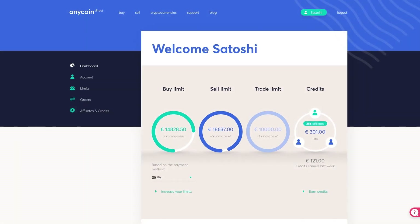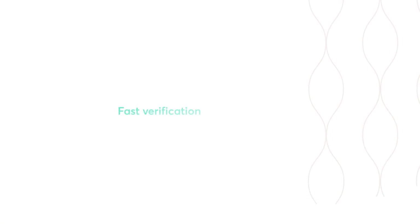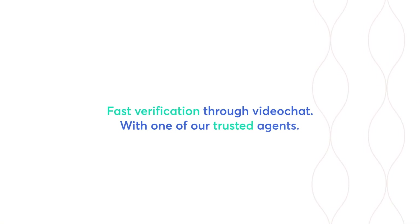Upgrade within minutes to increase your limits. Easily verify your account through video chat with one of our trusted agents.